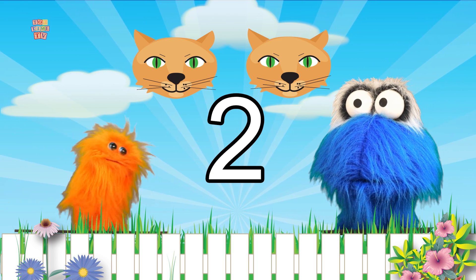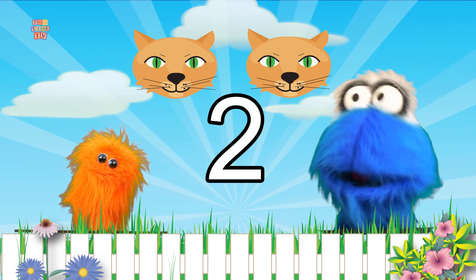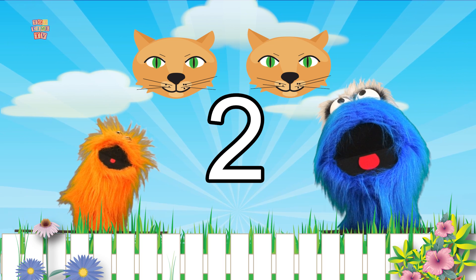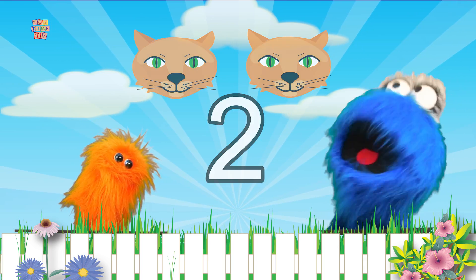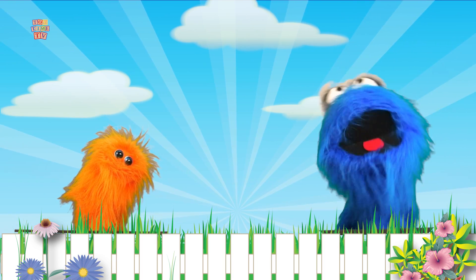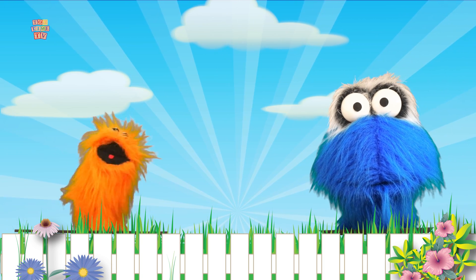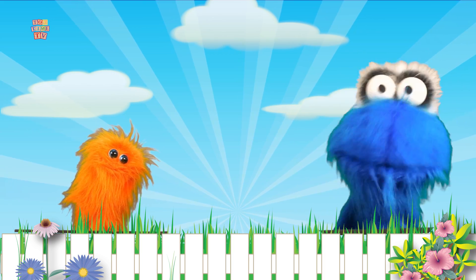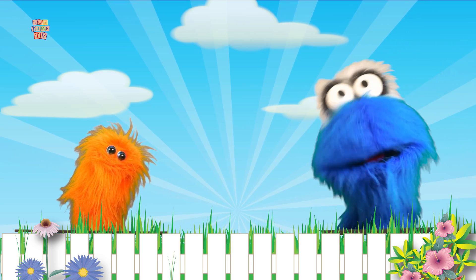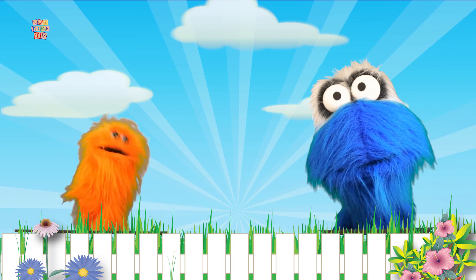Wow, this is so cool! It's so awesome! Did you learn a lot about the number two today? I did! They learned a lot about the number two — they learned how to draw it and also how many it is numerically! Numerically! Yay! This is so much fun! I love learning! And I love learning too! And if you love learning things, be sure to subscribe to Toy Time TV! Watch our learning videos like this one with me, Noomba, and Bobby!